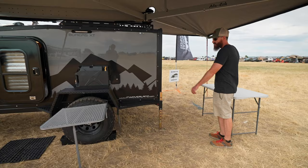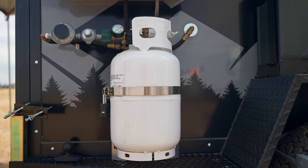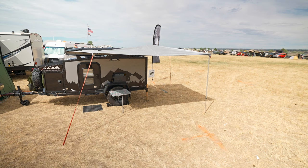We added tailgate tables for easy access — great for throwing shoes on at night so they're not on the ground. On this side it comes with a hot water, on-demand propane shower. We also have dual awnings: on this side the ARB, a single pullout, and on the other side the Alucab 270, which is instant and super fast to set up — love that thing.